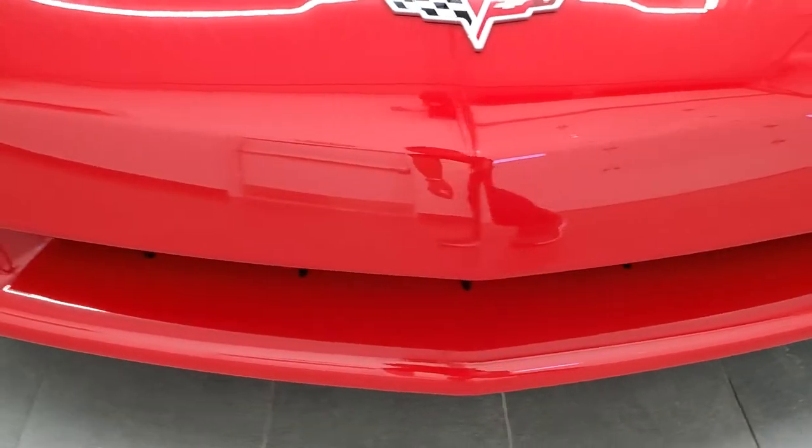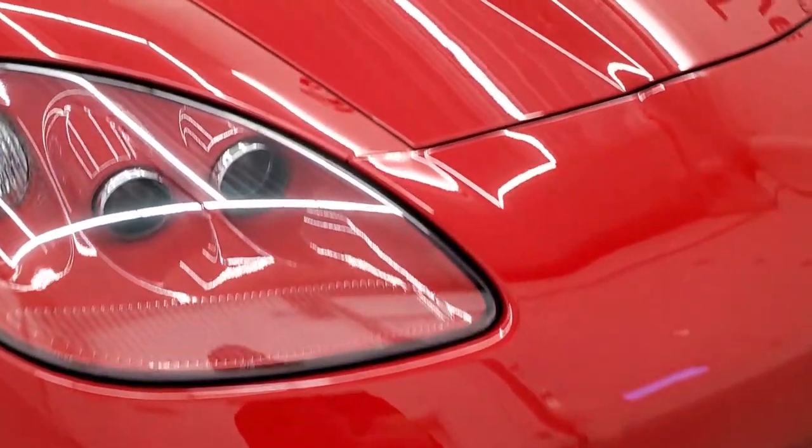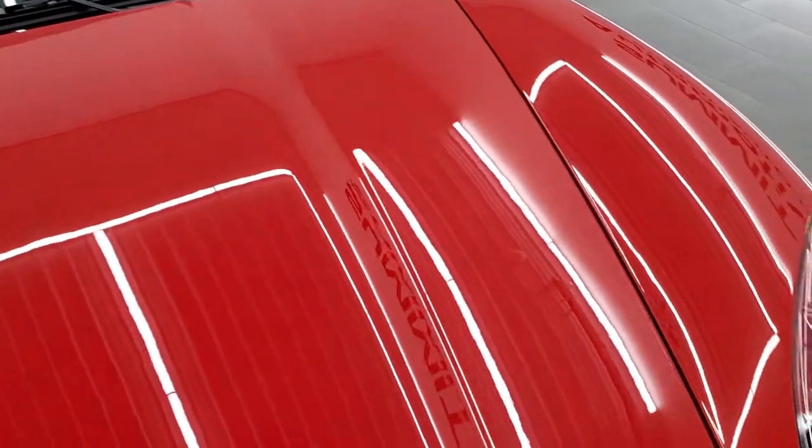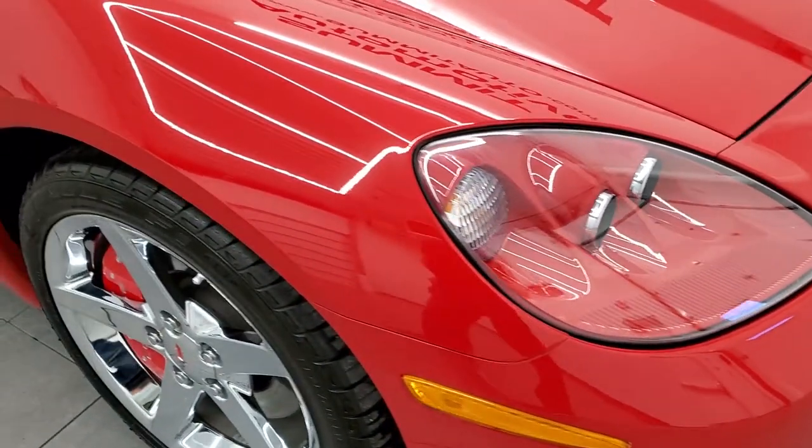Front bumper is in excellent shape — I didn't see scuffs, scrapes, rock chips, nothing like that. Very clean. The hood is very clean as well. This whole car is in excellent shape.